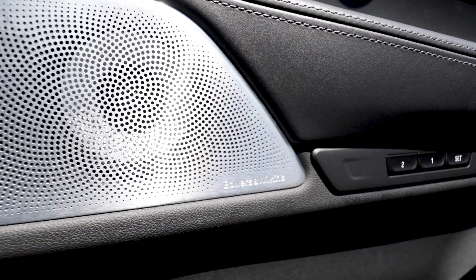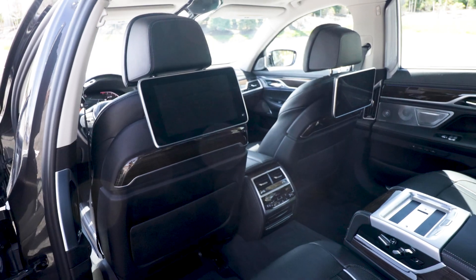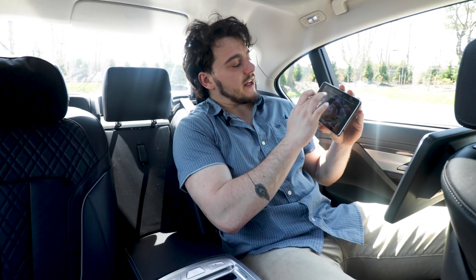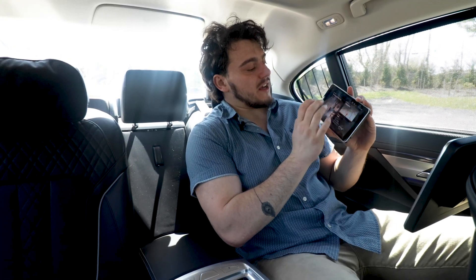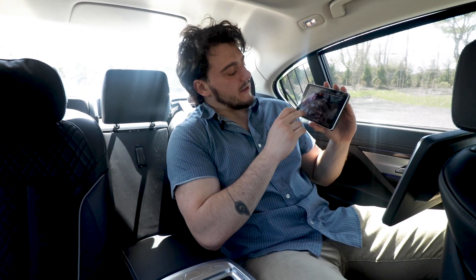All around, you're going to get Bowers and Wilkins speakers, as well as memory seat placement. In the back, you get a tablet, along with these two giant screens in the back seats. From here, you can control things like the sun protection — close everything up, make it a little bit dark. You can also control navigation from back here, the radio from back here, and you can download apps onto these tablets so that you can watch your favorite movies and shows with ease.